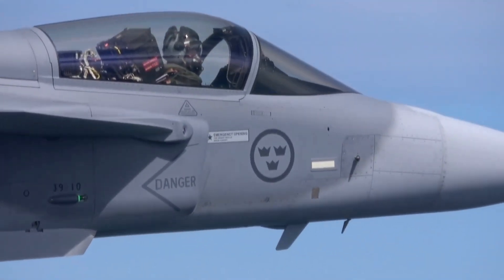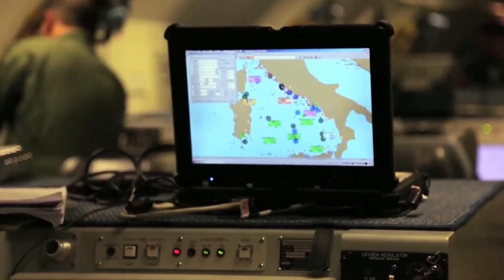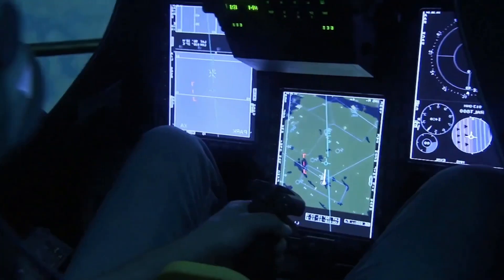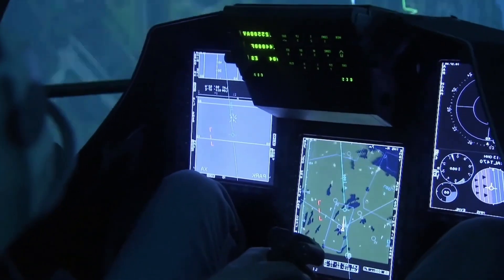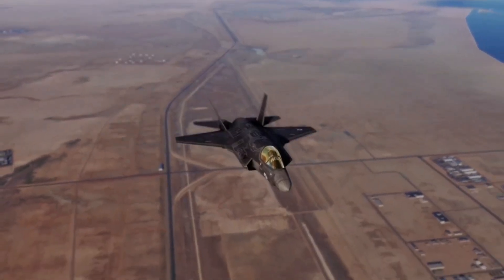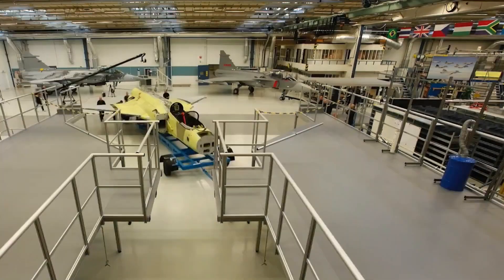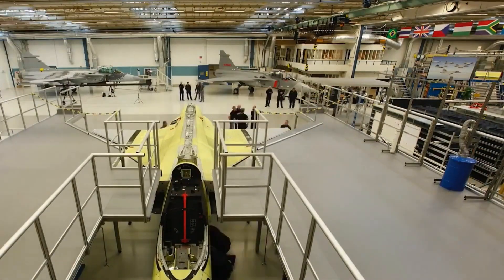Then there's the datalink tech. Gripen pilots can share target information in real-time, coordinate strikes, and fly as a seamless digital team — much like the F-35's networked concept. But while the F-35 locks buyers into the U.S. supply chain, the Gripen gives nations freedom and control over their upgrades and systems.